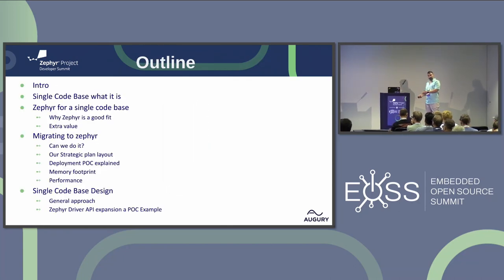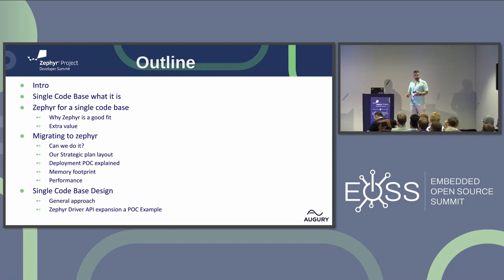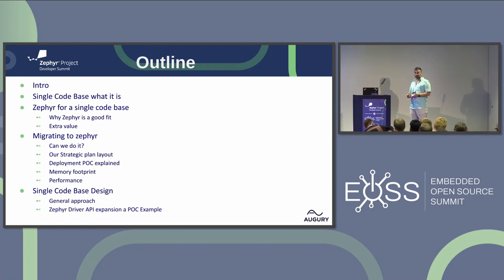Today we're going to talk about single code base and explain what it means at least for us. Then we're going to talk about why Zephyr is a good fit for a single code base concept. Afterwards we're going to speak about migrating to Zephyr when you have different kinds of code bases or software stacks. And finally we'll talk about single code base design rules.